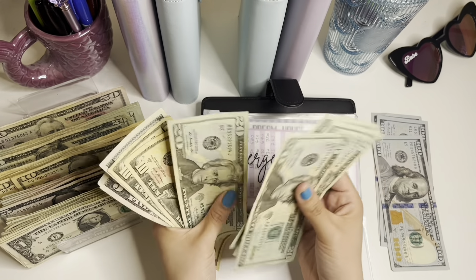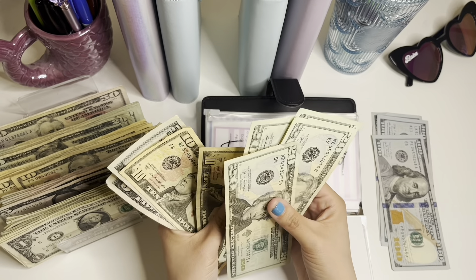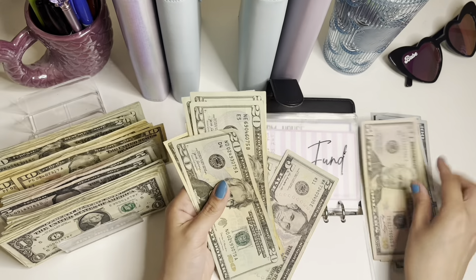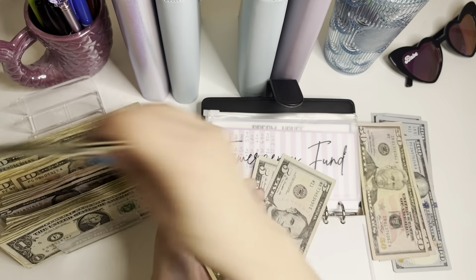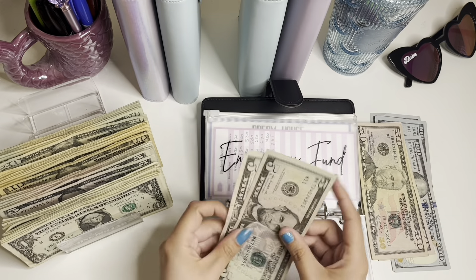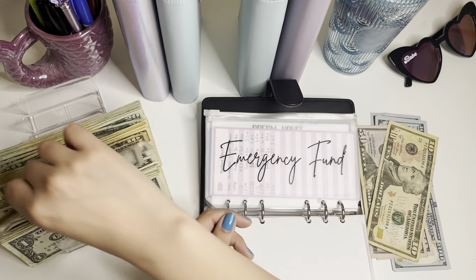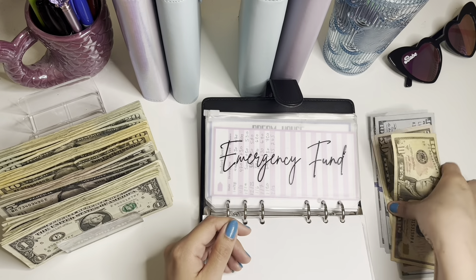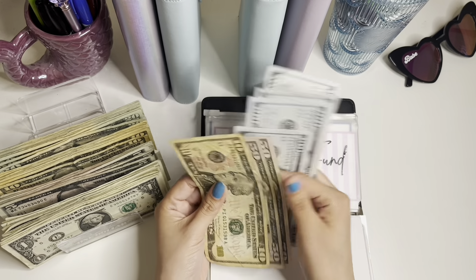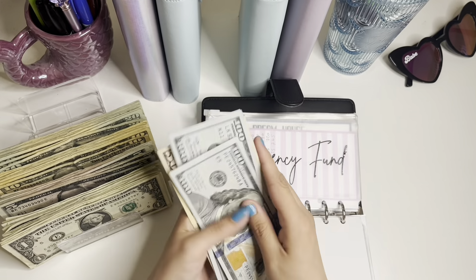Emergency — let's see. One, two, three, four, 20, 40, 60, 80. I don't have 100, so it's fine — 20, 40, 60, 80, 90, 100. I'll get two 50s. So for emergency fund I have one, two, three, four — 500 and 510 in here.